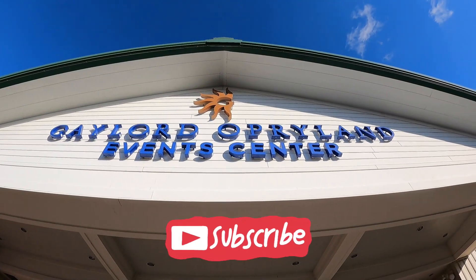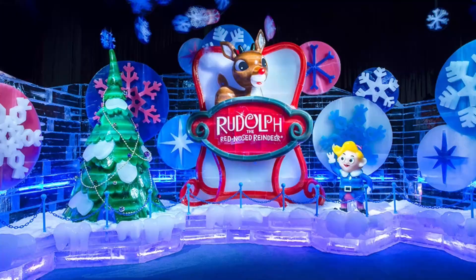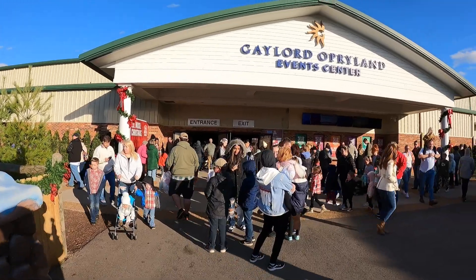We're at the Gaylord Opryland Event Center and we're here for ICE, featuring Rudolph the Red-Nosed Reindeer. They're going to tell the story of Rudolph using ice sculptures. We're gonna go check in.